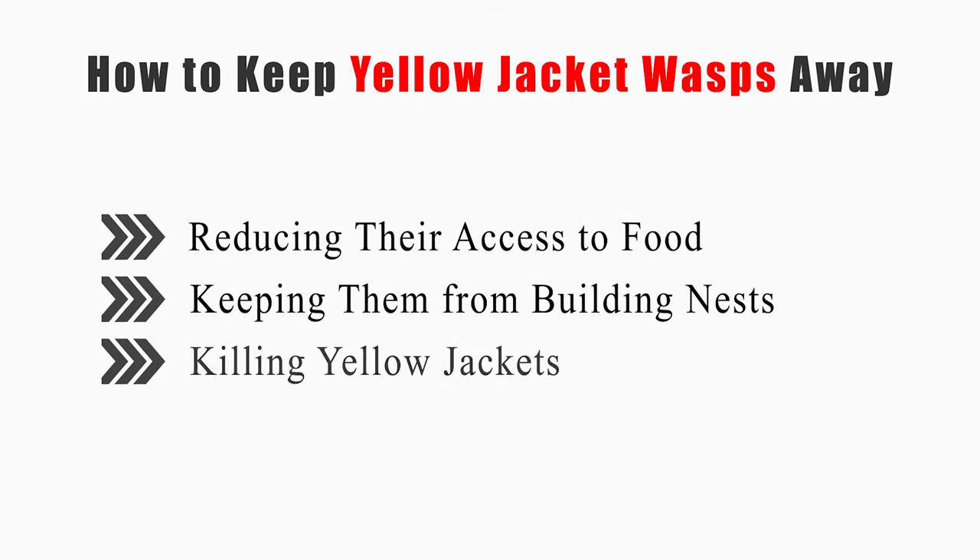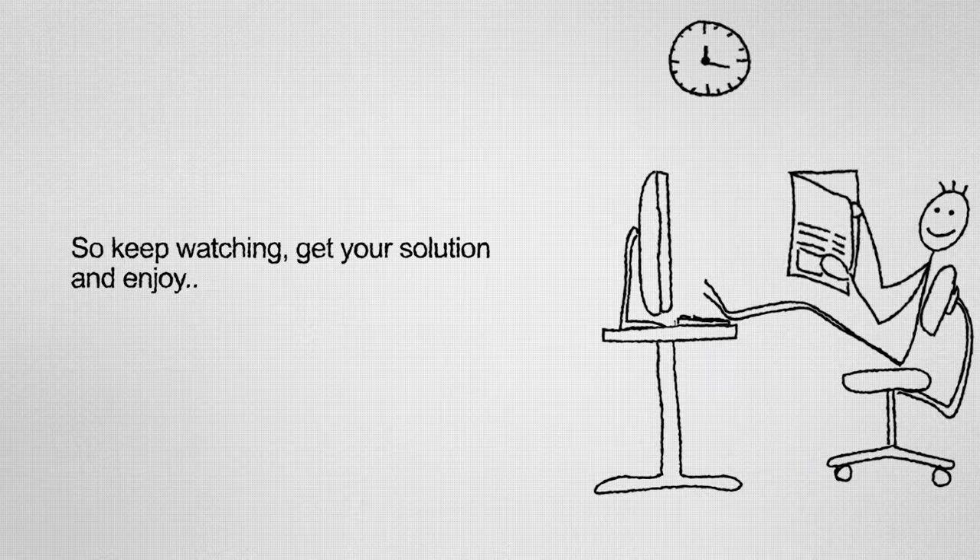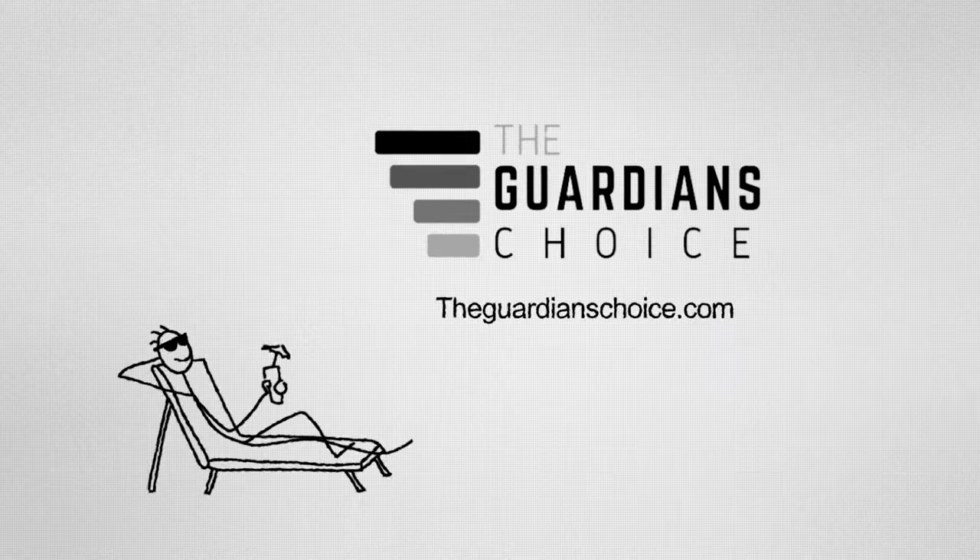This video will tell you how to reduce their access to food, keep them from building nests, and kill yellow jackets. So keep watching, get your solution, and enjoy!